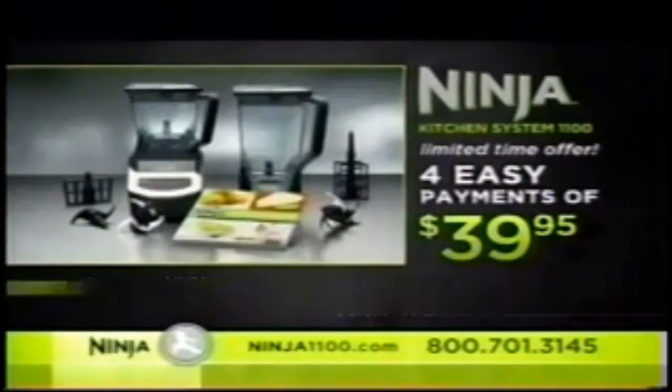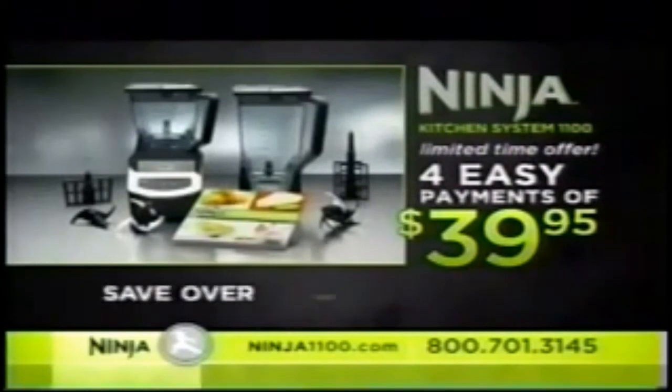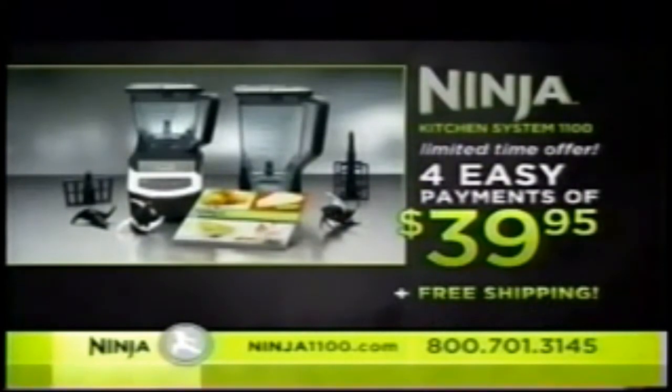For a limited time, this special offer is yours for only four payments of $39.95 — that's a savings of $150, but you must call now. To order, call 1-800-701-3145 or go online to Ninja1100.com. You won't find this special offer in any store, so order now.